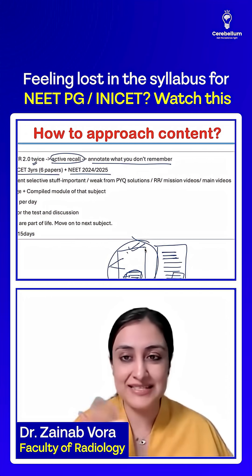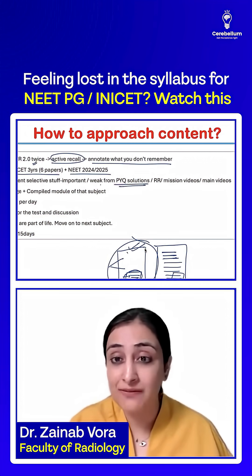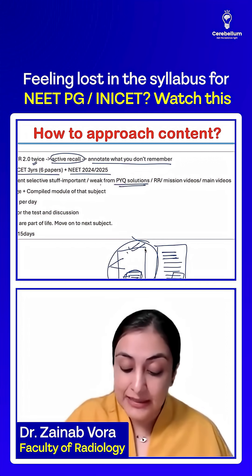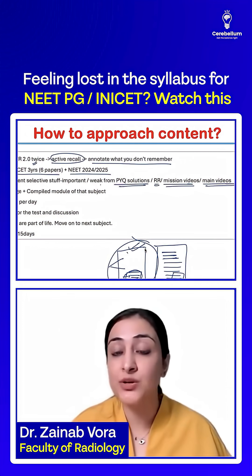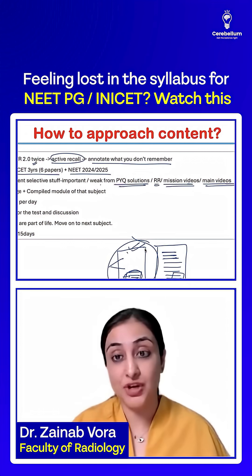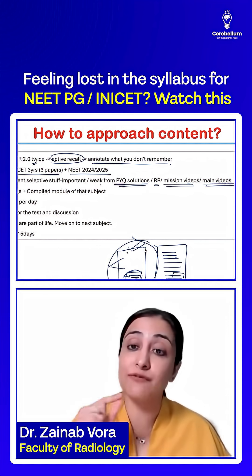Let's say cardiovascular physio — this is the part you can supplement from the PYQ solutions only. While you are doing PYQs, whatever extra information comes up, add it to BTR. Or you can watch the selective RR mission video or main video for that particular topic. For example, if you don't understand pressure-volume curves, just watch that part from the main video. That will make your FOMO go away — that it's not just BTR PYQs.